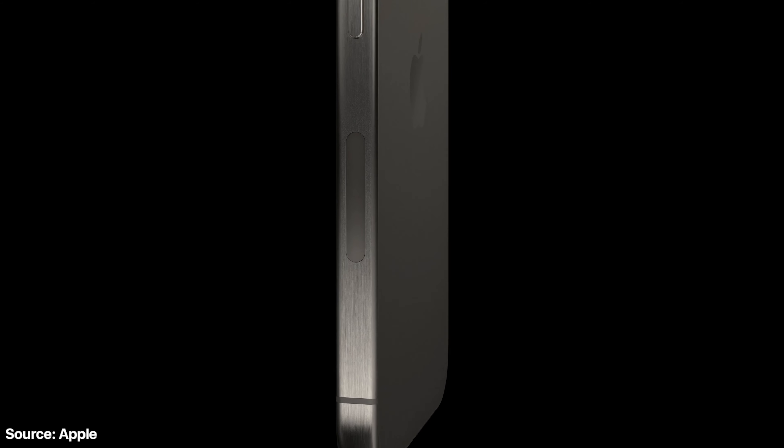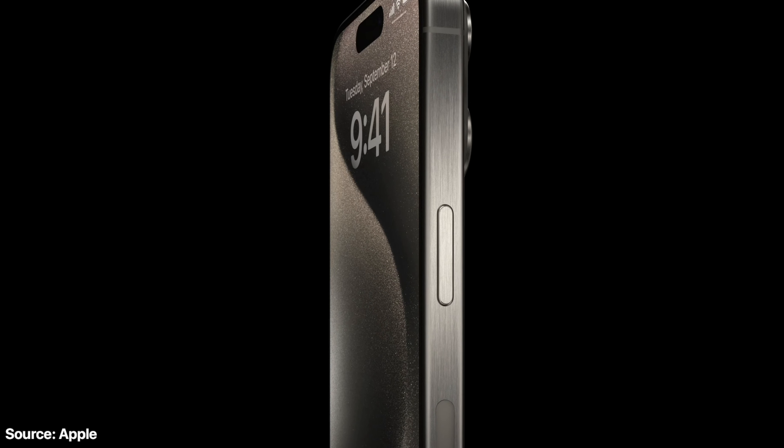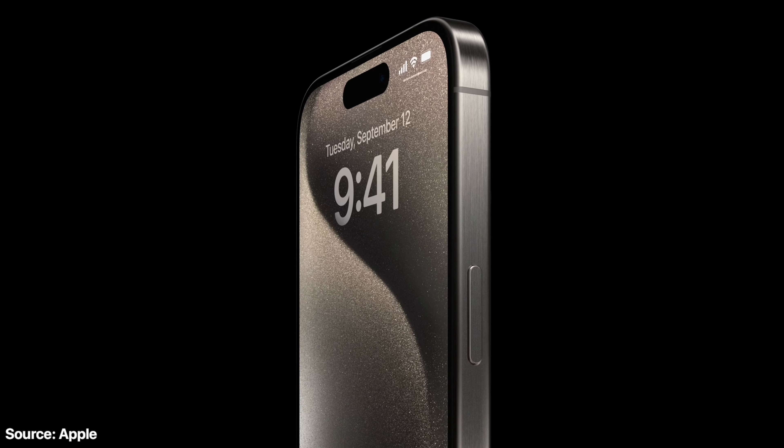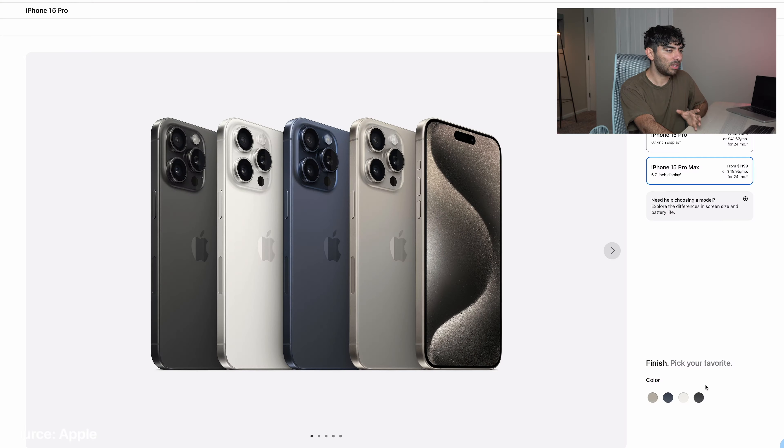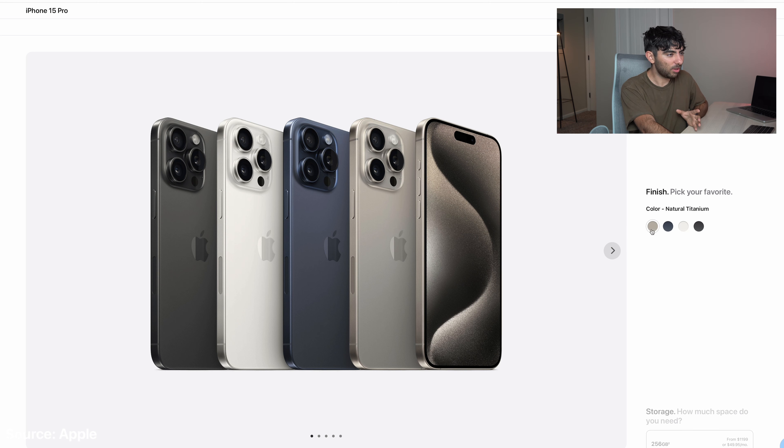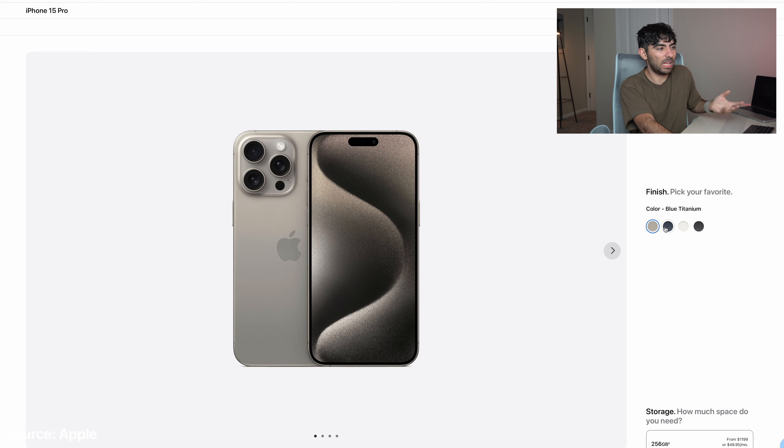In a couple of days the iPhone 15 series will be available for pre-order and I need to decide which iPhone 15 I want for myself. I pre-order and get the new iPhone every single year to make content. I did a video yesterday showing you the best way to pre-order the iPhone 15 Pro or iPhone 15 Pro Max, so if you're thinking about pre-ordering you should watch that video to get it on release day.